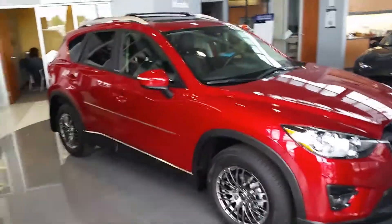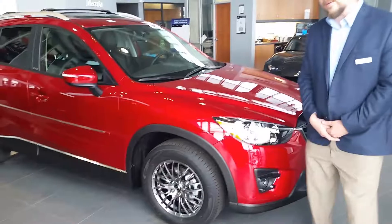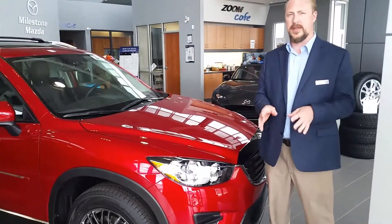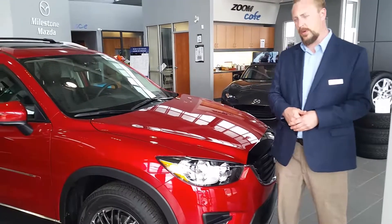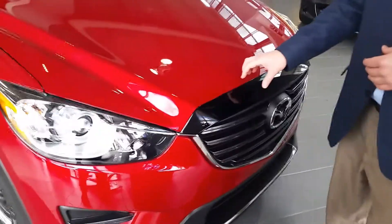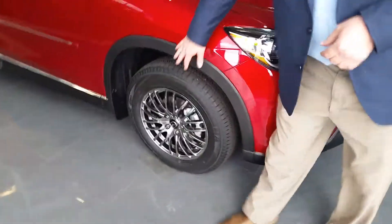It is a GS Luxury all-wheel drive, and because this vehicle is in our showroom it comes with certain accessories, which you'll see on the quote right here. We have a very nice sporty flush-mount bug guard and an upgraded wheel package.